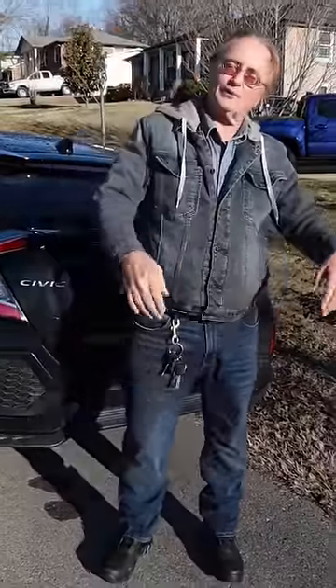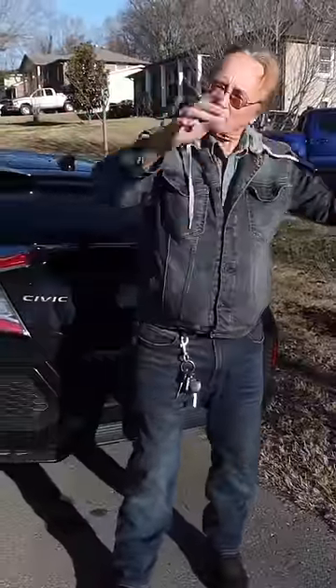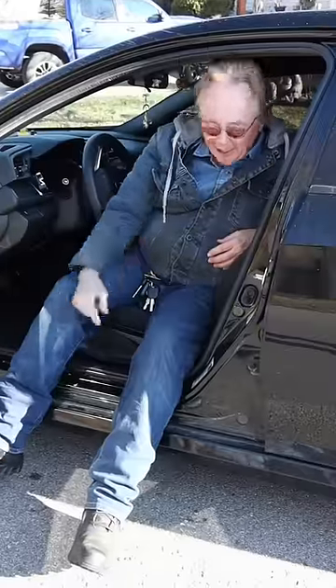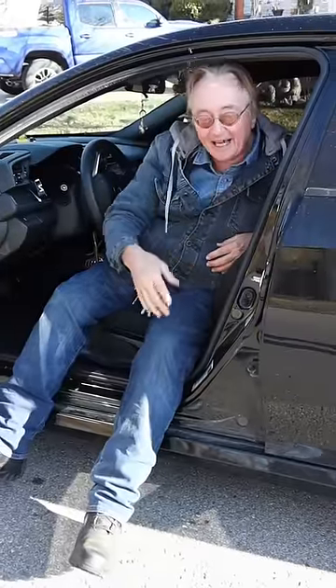Let's face it, the Japanese are known for quality. England was known for quality too — about 100 years or so ago. Now the owner of this car didn't even know it was made in England.